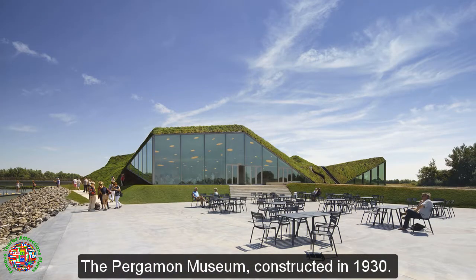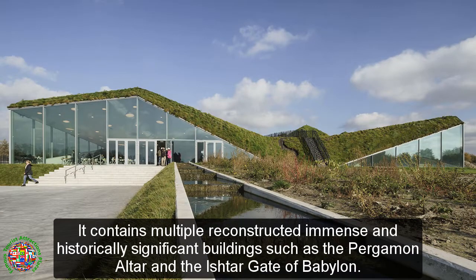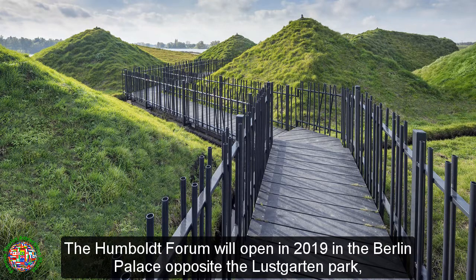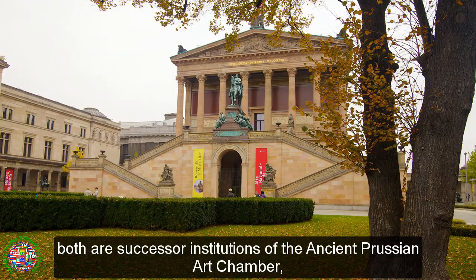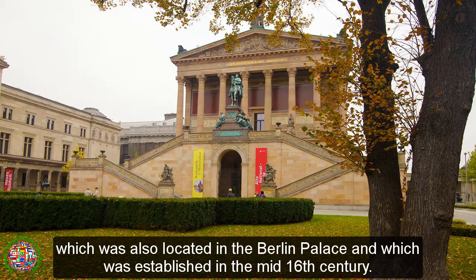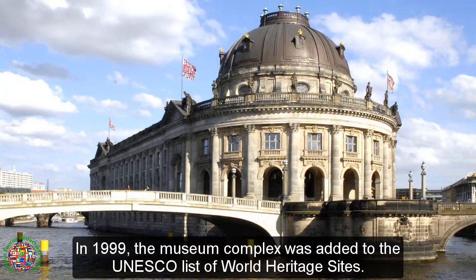The Pergamon Museum, constructed in 1930, contains multiple reconstructed immense and historically significant buildings such as the Pergamon Altar and the Ishtar Gate of Babylon. The Humboldt Forum will open in 2019 in the Berlin Palace opposite the Lustgarten Park, and will incorporate the Ethnological Museum of Berlin and the Museum of Asian Art. Both are successor institutions of the ancient Prussian Art Chamber, which was located in the Berlin Palace and established in the mid-16th century. In 1999, the museum complex was added to the UNESCO list of World Heritage Sites.